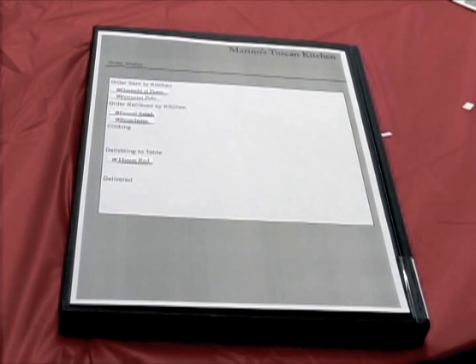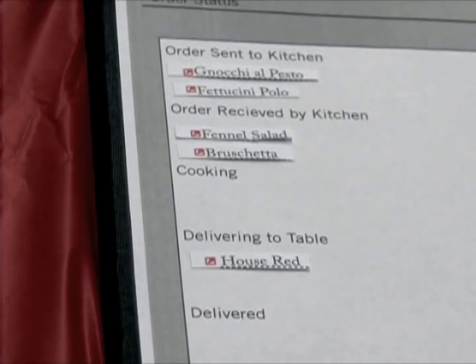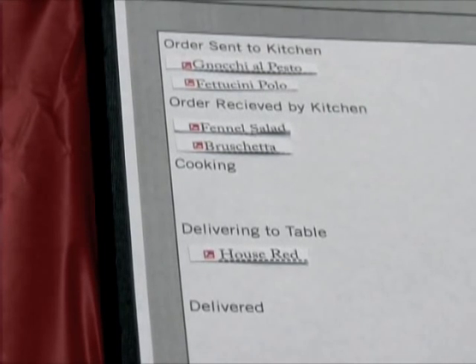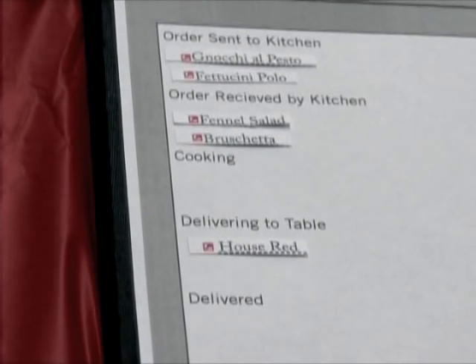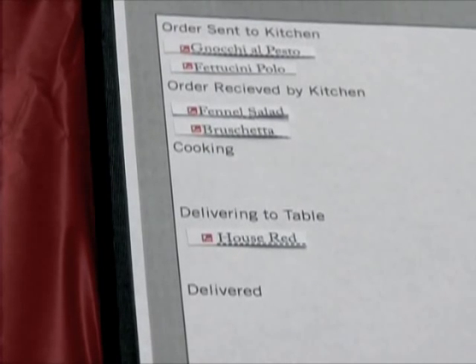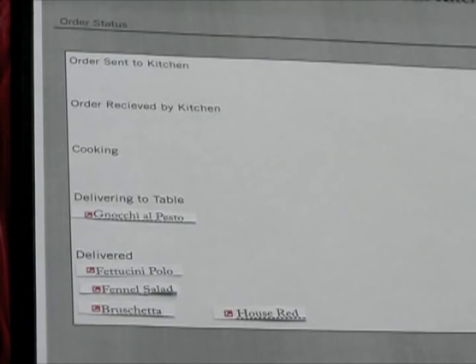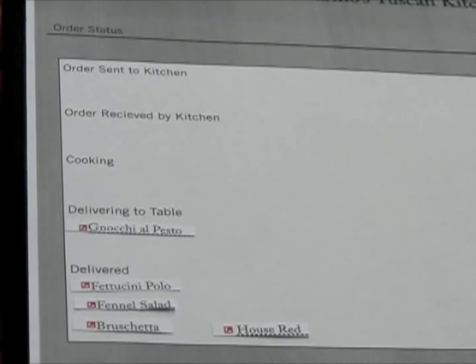After completing their orders, the tablet menu changes to the order status idle screen, showing that orders for Bruschetta, Gnocchi El Pesto, and Fettucine Pollo are being sent to the kitchen. Meanwhile, the salad has been received by the kitchen and the wine is being prepared. As Nathan and Prasad chat, the server delivers their drinks. Prasad grabs the tablet to confirm their orders are being prepared and that the salad is on its way.